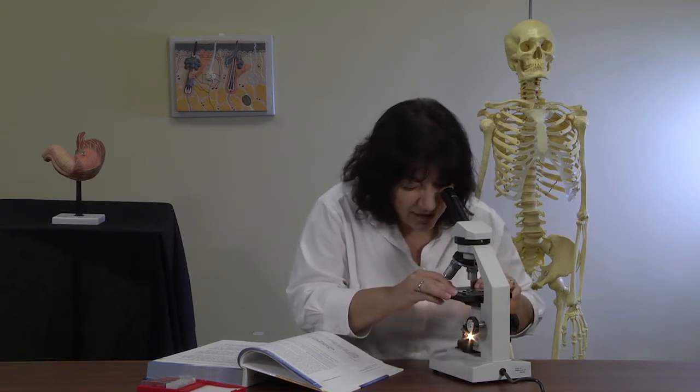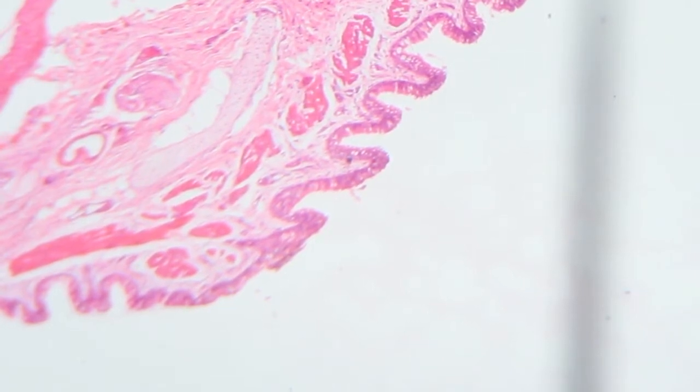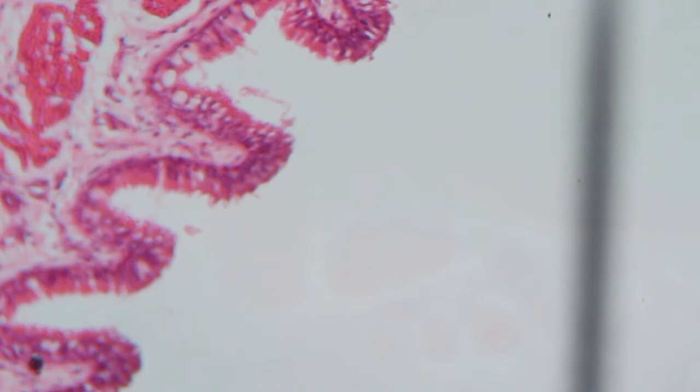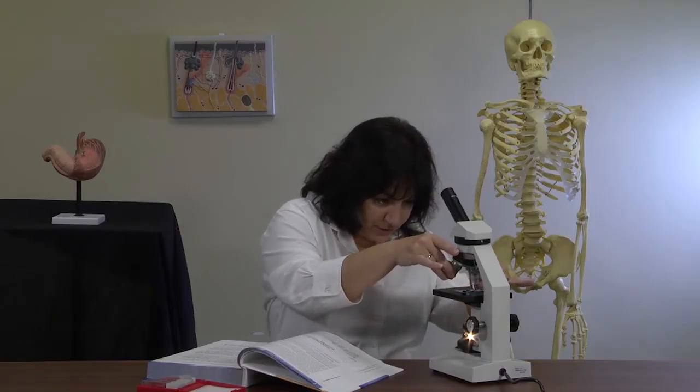Now go back to 40 power magnification and take a look at the denser material around the white fields. The material around the white circles is convoluted and denser. Once you get that in focus, increase the magnification to 100 power, then center that and increase to 400 power, doing that while looking from the outside, not through the eyepiece.